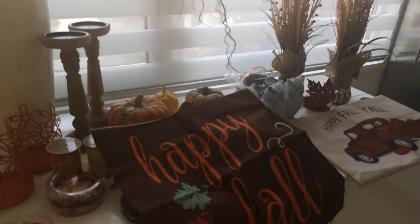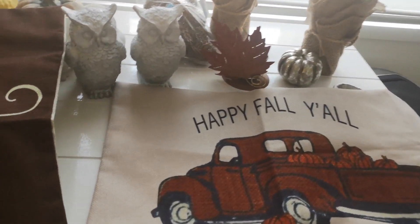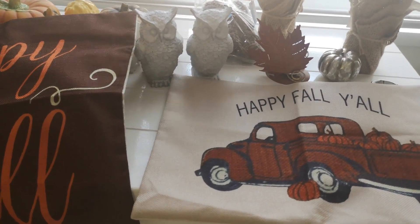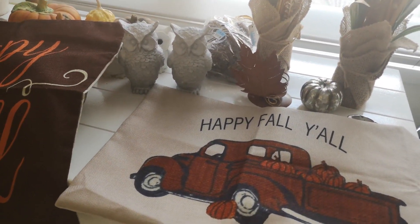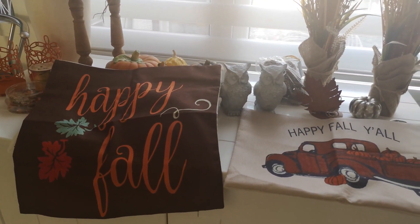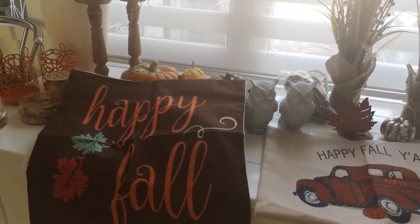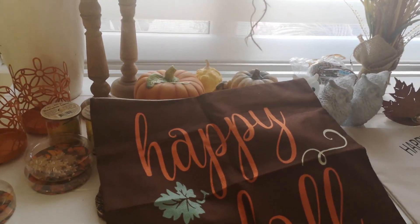That brings this fall haul to a conclusion. I hope you liked this video — if you did, give it a thumbs up. If you're new to my channel I would love if you'd consider hitting that subscribe button and joining me on my journey. I hope you all have a great and blessed day and I hope to see you again in my next video very soon. Bye!